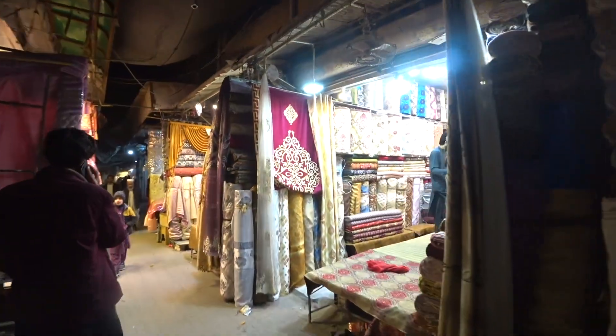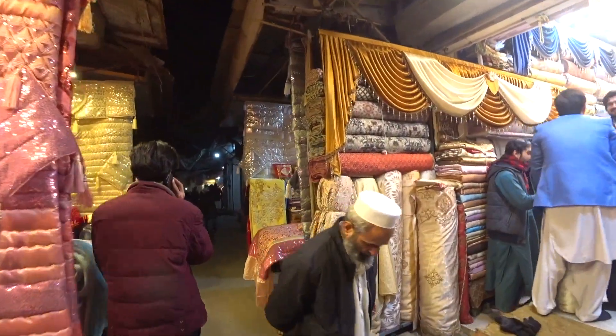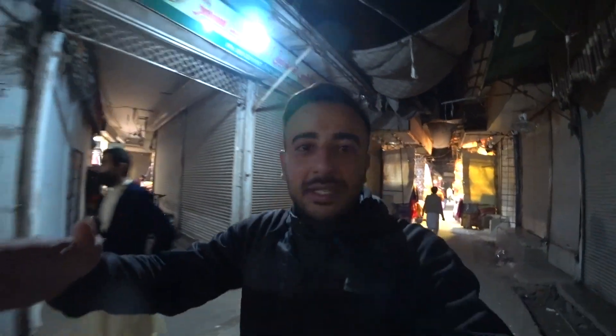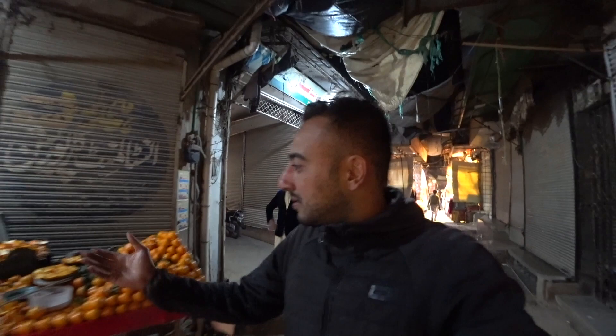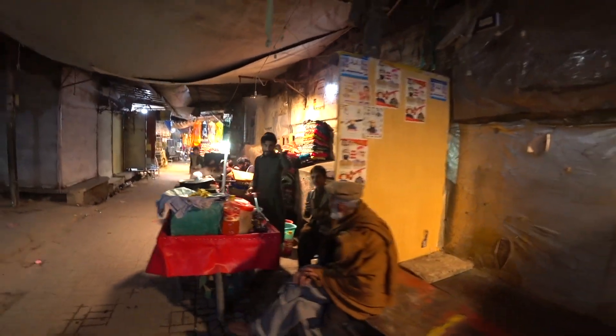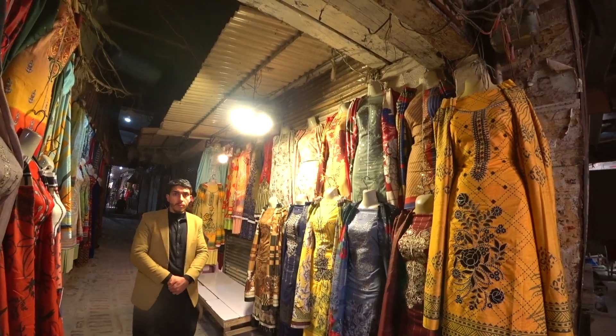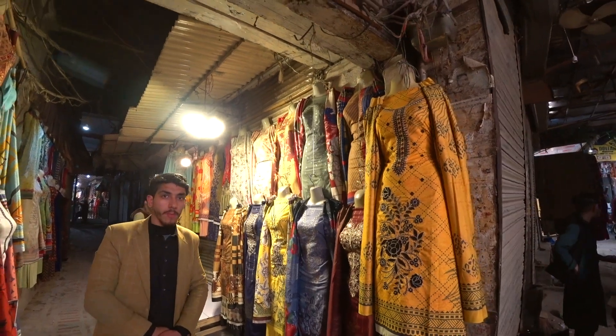It's all fabrics here. We exit the fabric section and arrive at some different vendors, but the main area is fabrics. There's a vendor selling fries, and over here it's women's clothing — Salam alaikum!